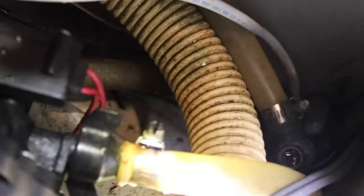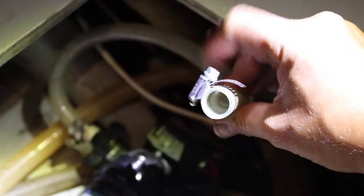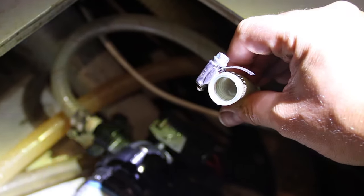This hose right here came off of that fitting. So when we put the water pressure on, it's pushing water from the tank out through this hose — it just came off due to the pressure. We need the light so we can see in here. We just need to reattach this — easy fix.